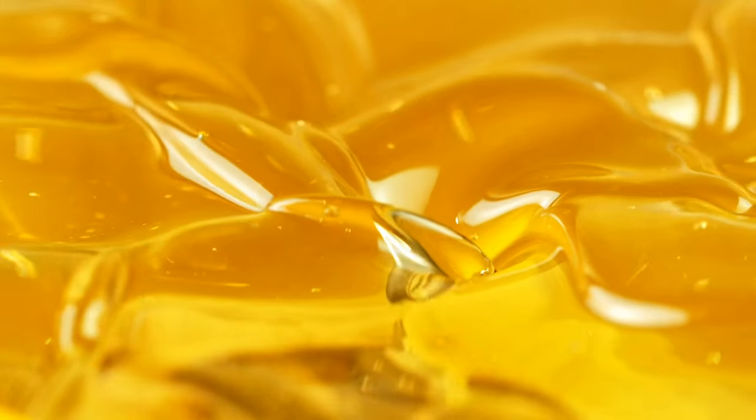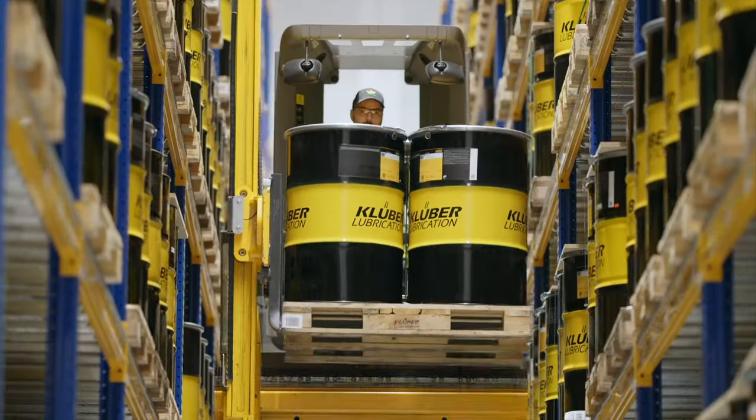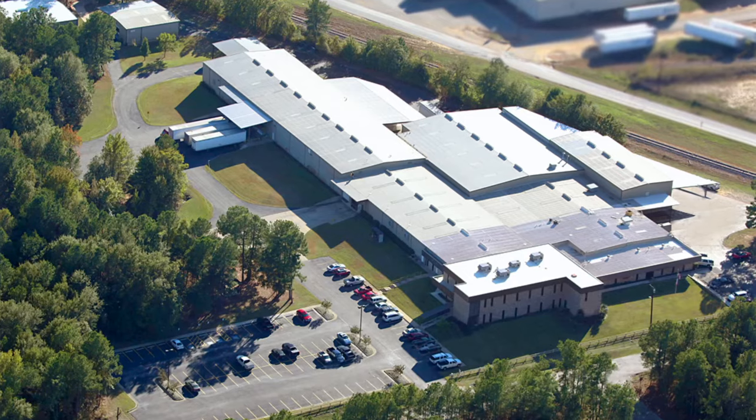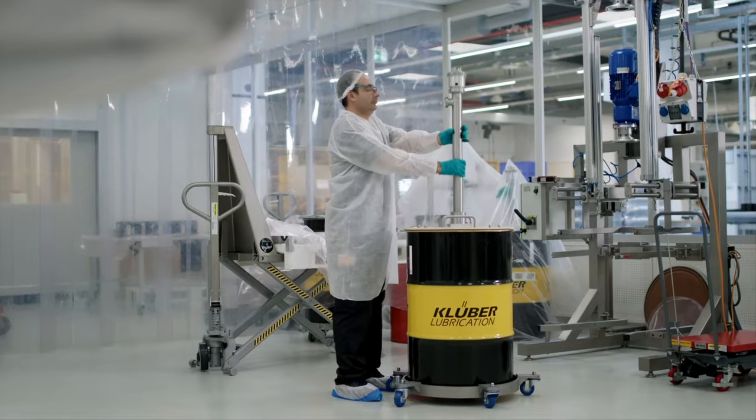The result is a full and continuously growing line of state-of-the-art food-grade lubricants. And with two ISO 21469 certified manufacturing facilities in the U.S. and another facility in Mexico, you can be absolutely